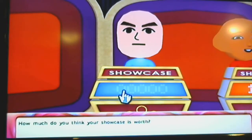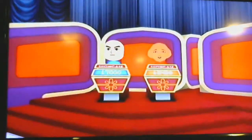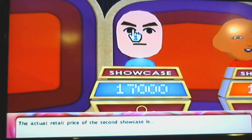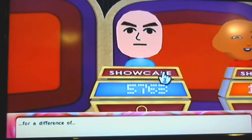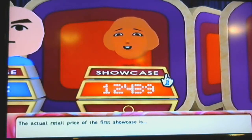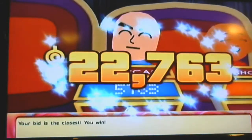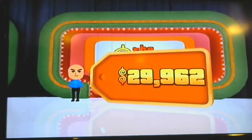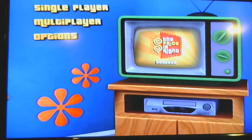How much do you think your showcase is worth? OK, you've both bid on your showcases — let's see what happens. The actual retail price of the second showcase is... a perfect bid! The actual retail price of the first showcase is... your bid is the closest. That gives us a total of $3,320,146 in cash and prizes, and it's not over yet — we just have two more shows to go.